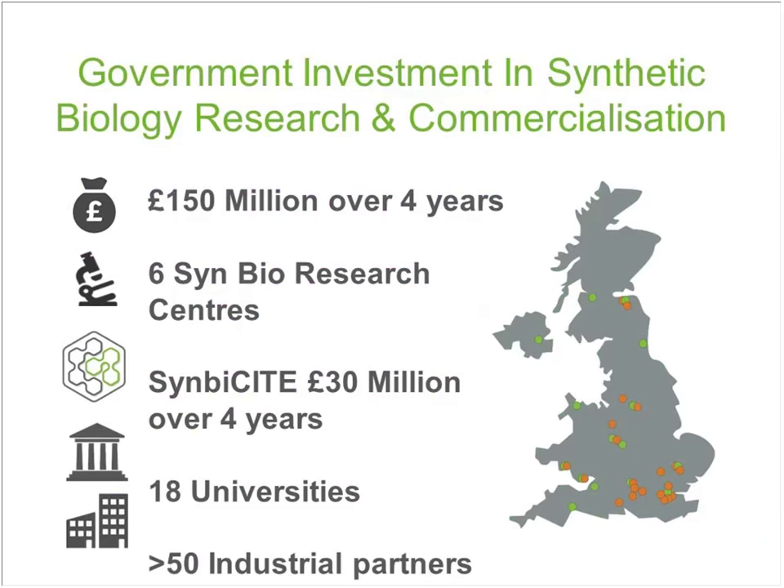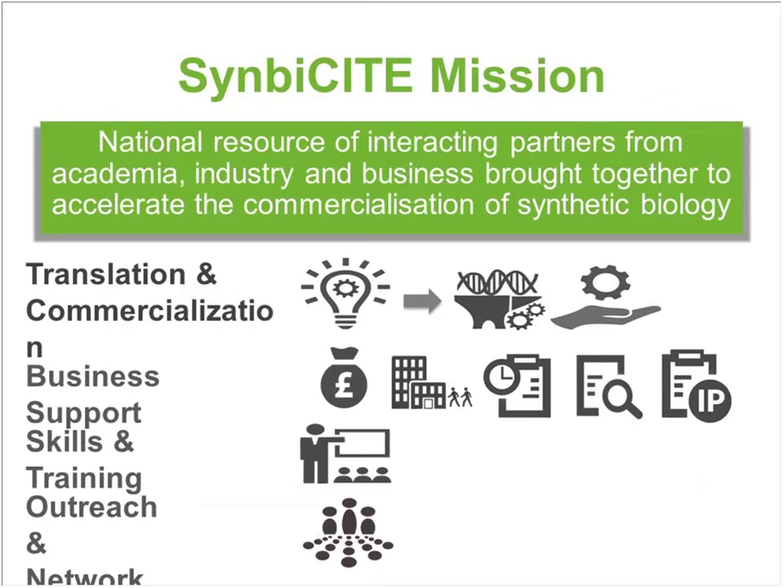At the same time they also put in place SynBioCity, whose role is to ensure the commercialisation, or to assist the commercialisation, of the research outputs from those research centres. It's thought of as a nucleating centre — typically IKCs are involved with very early stage technology. We are a consortium of 18 universities and well over 50 industrial partners. Those industrial partners are predominantly SMEs and start-ups — maybe about 10 to 15 of them are multinationals, but the bulk and the portion growing most rapidly are start-ups. Our mission is to be a national resource of interacting partners from academia, industry and business brought together to accelerate commercialisation of synthetic biology.